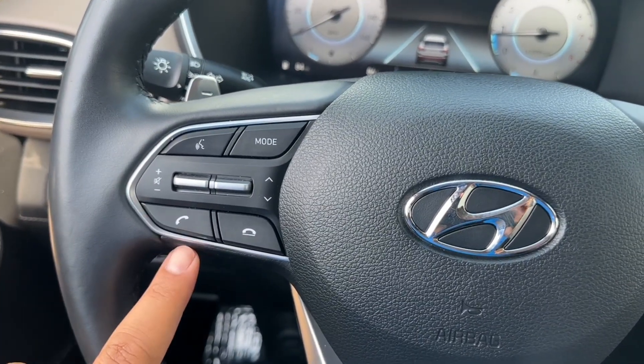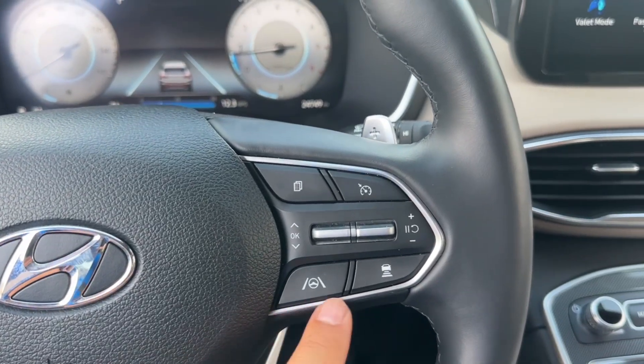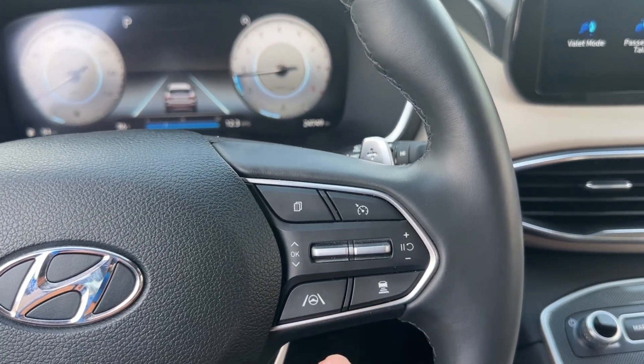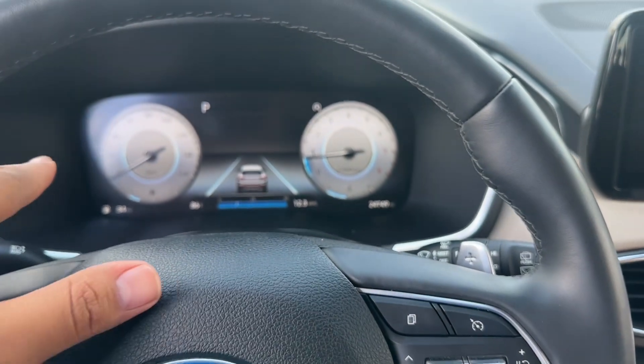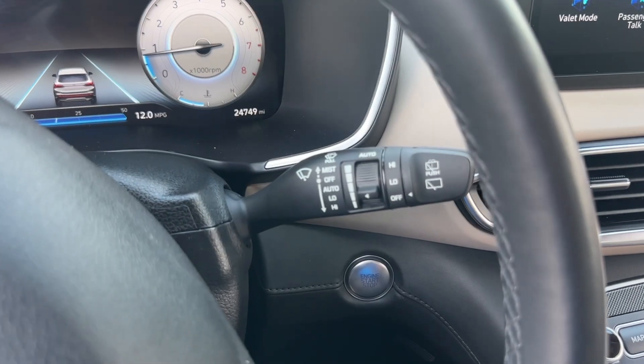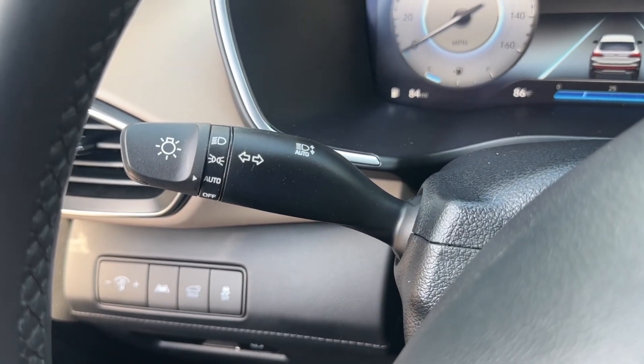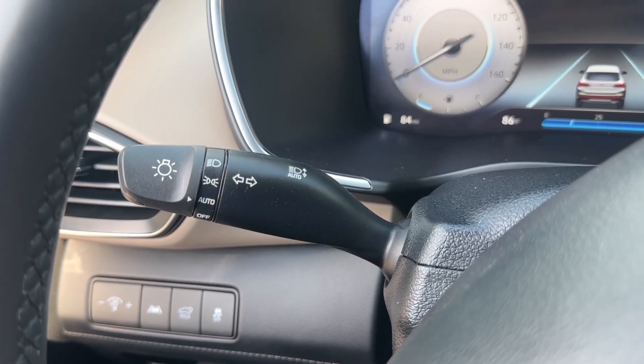On the left-hand side of the steering wheel you have phone commands and radio controls. On the right-hand side you have cruise control, forward collision warning, and lane keep assist, along with controls for the instrument cluster screen. Behind the steering wheel, the right side has windshield wiper controls and the left side has the turn signal stalk with automatic lights.